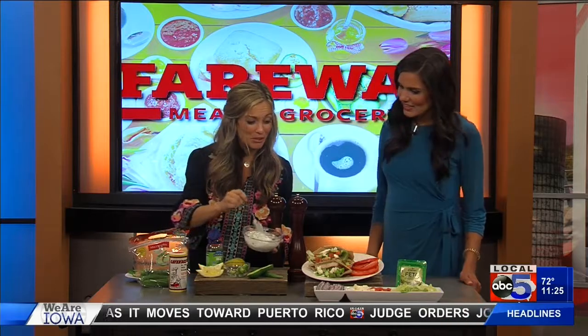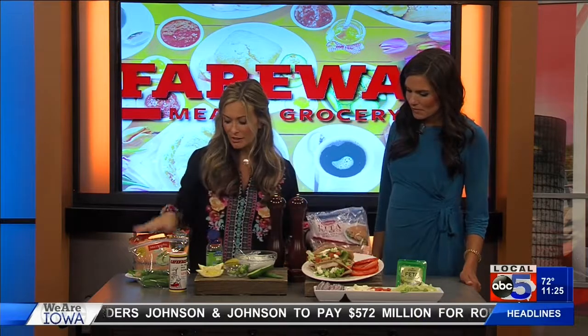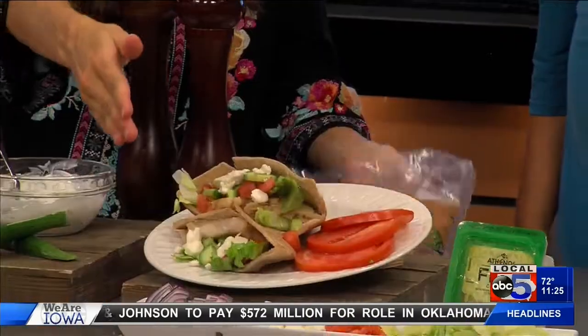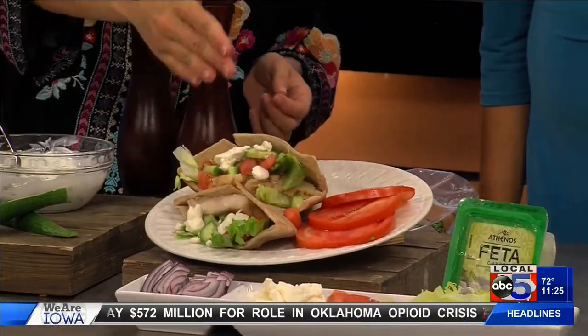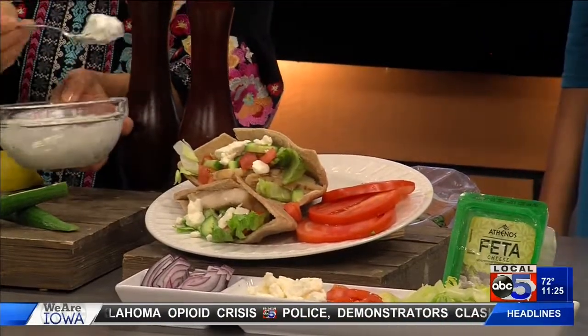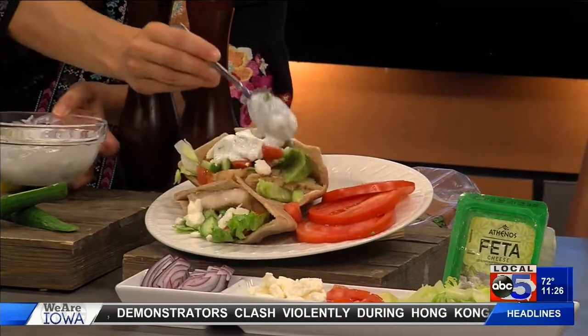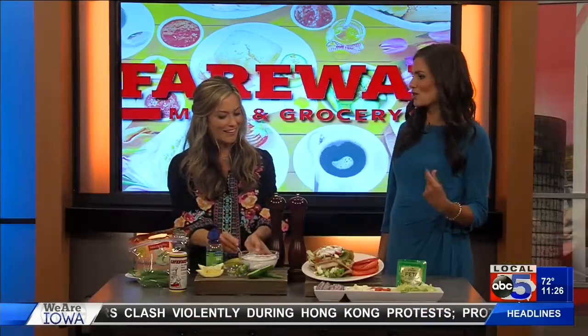Then you're just going to build your gyros. I've got my pita pockets — I chose the whole grain option — loaded with chicken. You could do red onion, feta cheese, tomato, lettuce, and of course your tzatziki. Very, very simple, quick, and easy, and it encourages you to sit down and have that connection with your family.